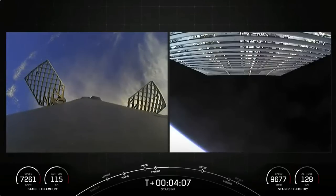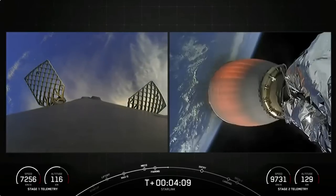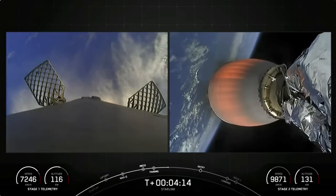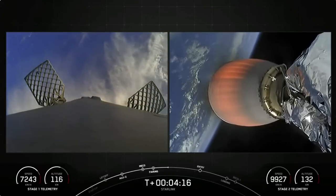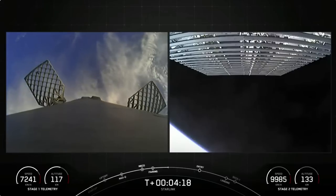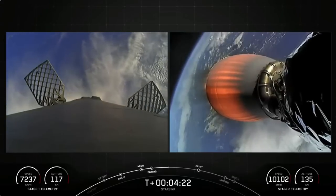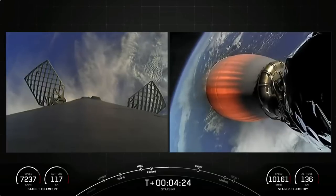Currently, the first stage is on its way back to Earth towards our drone ship, Just Read the Instructions. The MVAC engine attached to the second stage is continuing its burn, which will last for another several minutes. Both stages continue on nominal trajectories, performing as expected.